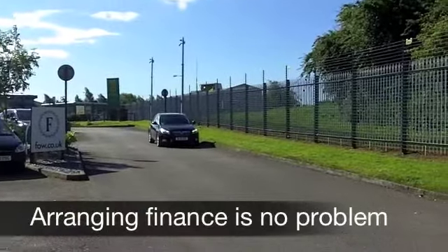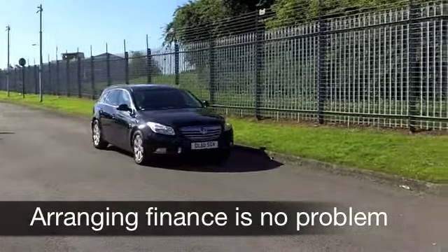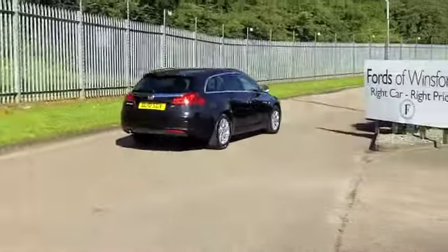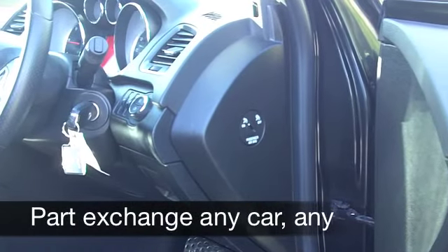This one looks good with its metallic black paintwork, you've got alloy wheels there as well. Inside, a cloth interior — Vauxhall have done a great job with this car, everything's top-notch there. You've got climate control, power-assisted steering, you've got a CD player and radio, so you'll be entertained on the move.